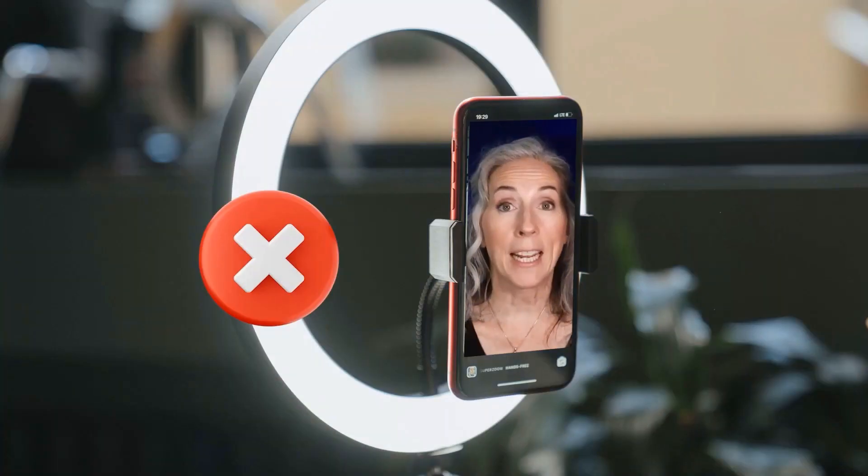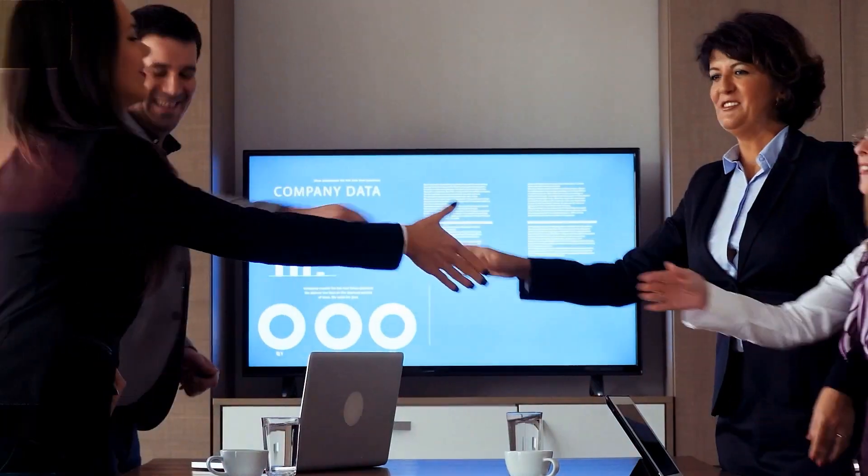When I first started on YouTube, I had no equipment, no lighting — I just used the window in my office. I was filming on my iPad and didn't even have a microphone. As my channel started to grow and I was making money from ad revenue and getting paying clients, I thought the thing to do was upgrade my equipment. So I bought several different microphones: a USB mic, a shotgun mic, a wired lavalier, and then a wireless lav mic.